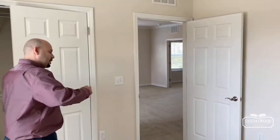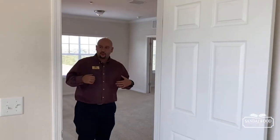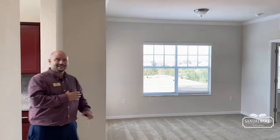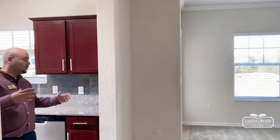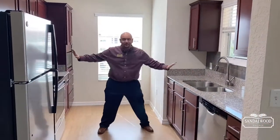We'll keep moving forward into the main areas of the Cordova apartment home. My favorite place in any household — we're going to the kitchen. You have a galley-style kitchen, but you can see you really have a lot of space to work with.